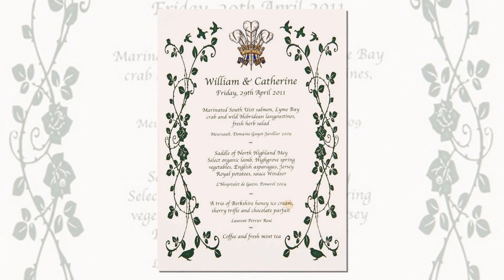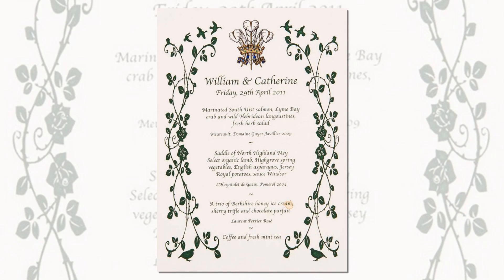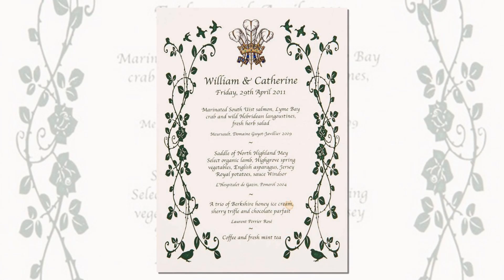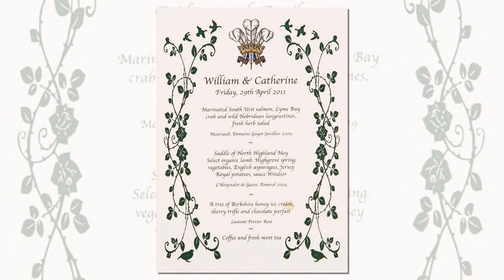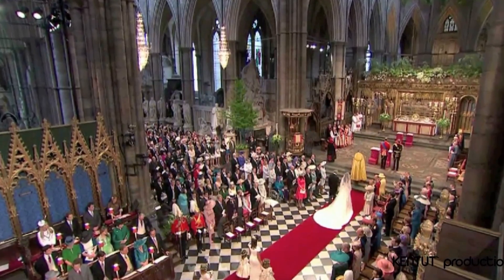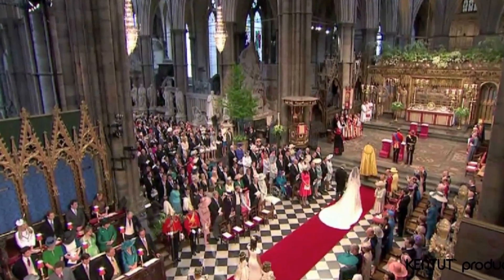The meal, which was served to just 300 close friends and family in the Buckingham Palace Ballroom, had remained private until a copy of the menu was listed for auction at the Ream and Dancy Auctioneers in Colchester. The menu forms part of a royal memorabilia collection that goes under the hammer on Tuesday.